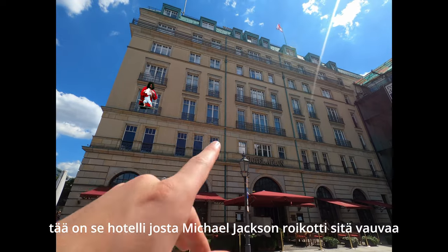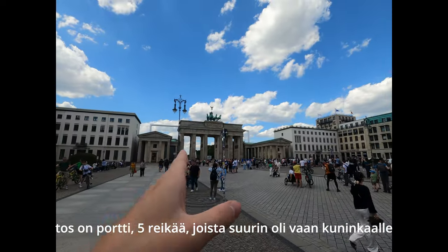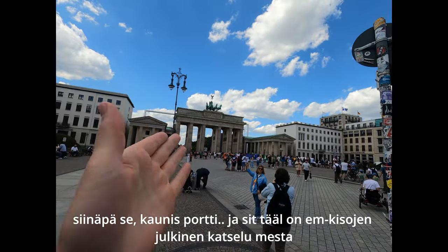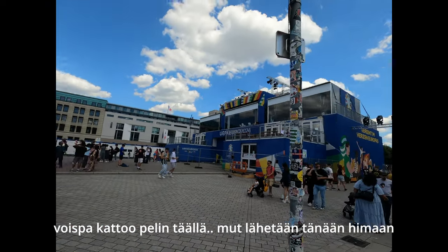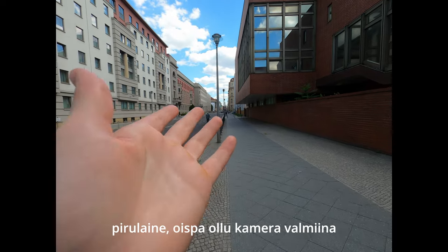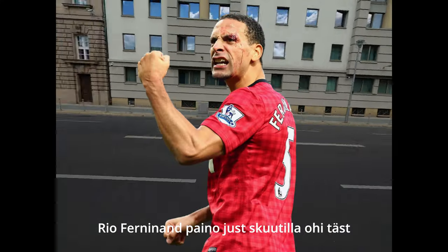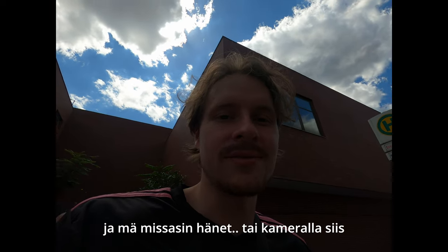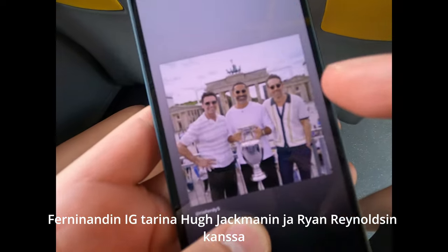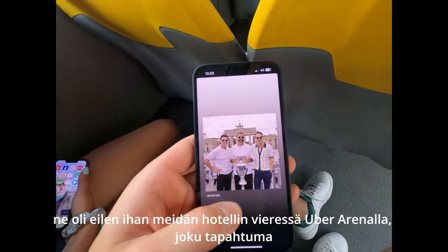Hotel Adlon — that's the hotel where Michael Jackson dangled the baby. If you remember the picture, I'll put it somewhere here. There's the gate — five holes. The middle big one is only for the king to walk through. Beautiful gate. And then there's the public viewing area. I wish I could watch the game here, but we're going home today. I wish I had my camera available at all times — Rio Fernand just went by on a scooter and I missed him. Fernand's Instagram story showed Hugh Jackman and Ryan Reynolds who were right next to us yesterday when we were at the hotel, by the Uber Arena.